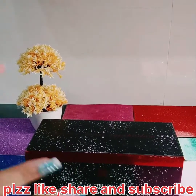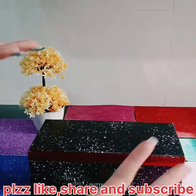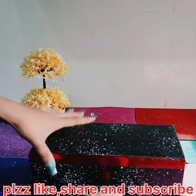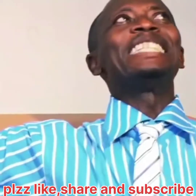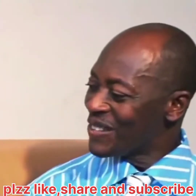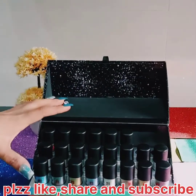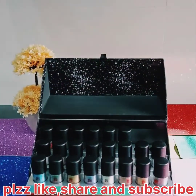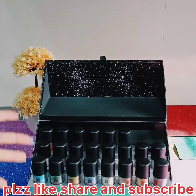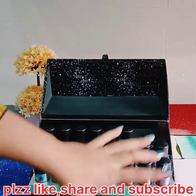Without wasting time, I will show you the box now — opening it. Oh my god! Look, these are all shades. Two are missing because I think I forgot them, but it's okay. I will show you all the shades one by one.